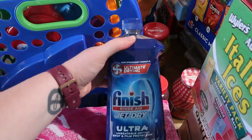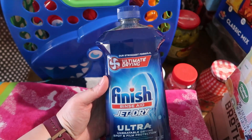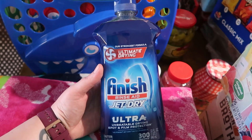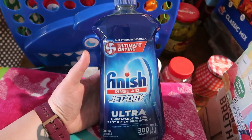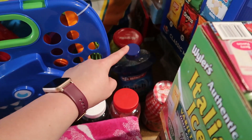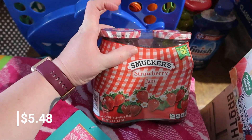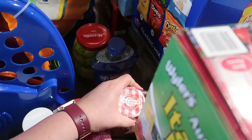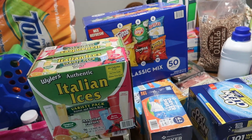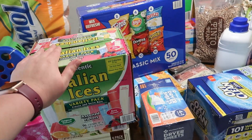I got some Finish Jet Dry for the dishwasher — we recently got a new dishwasher that recommends Cascade Platinum, but this helps too. It's a really big bottle and was probably the same price as a smaller one at Walmart or Fry's. We also got strawberry jelly since we're almost out, and it's way cheaper at Sam's. We still need to stop at Walmart or Fry's for a few things Sam's doesn't carry.